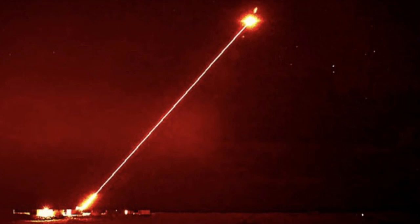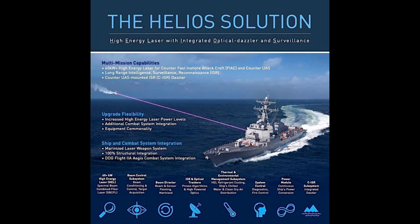Welcome back, deep divers. We left off talking about how the Helios Solution really is changing the game when it comes to naval warfare. Picture this: a guided missile destroyer, decked out with the Helios Solution, patrolling in some tense waters. Suddenly, multiple fast attack craft appear on the scene, trying to overwhelm the destroyer — classic swarm tactic.